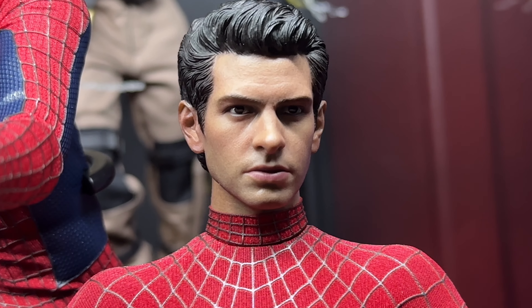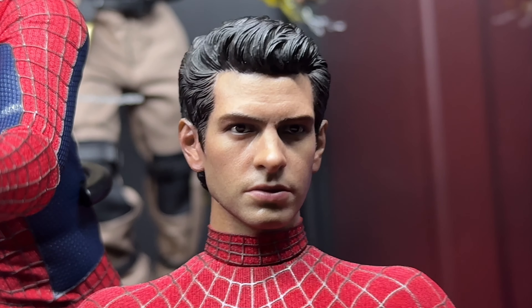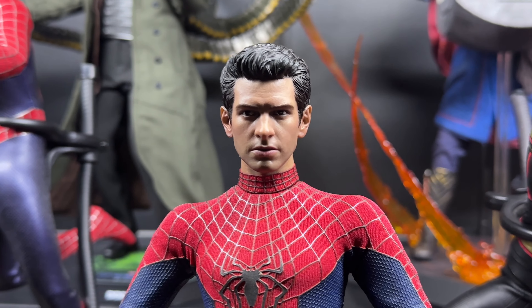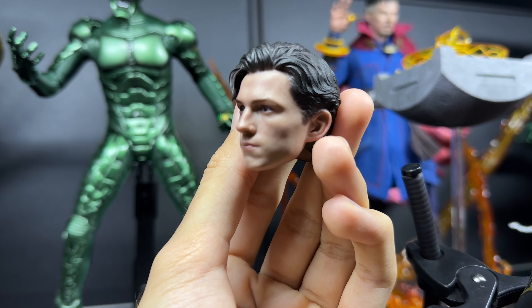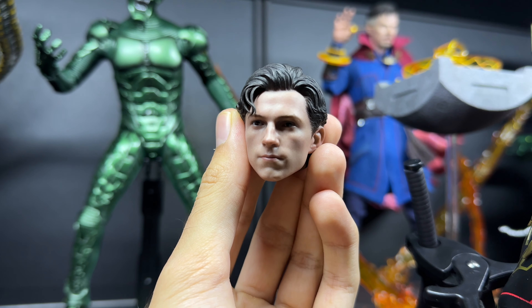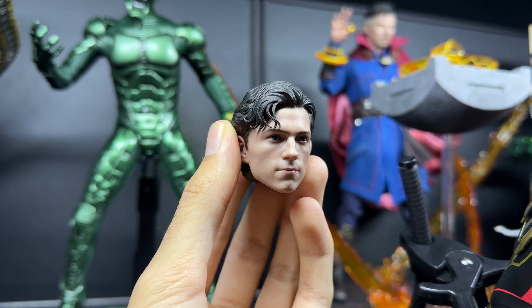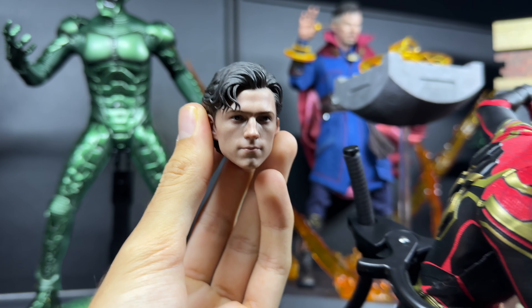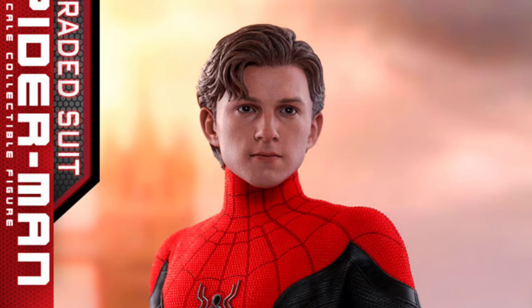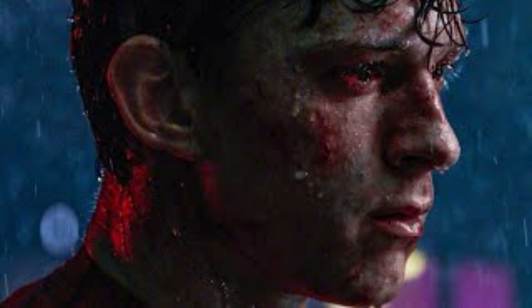Failure number seven: the reuse of the Andrew Garfield and Tom Holland sculpts. A lot of the fails are coming from the main trio. I understand Andrew was a license issue, but you still could have done a better TASM 2 version of the sculpt rather than repurposing the one from ten years ago. Tom Holland has the same issue — the No Way Home integrated suit sculpt is pretty similar to the Far From Home version. Maybe they could have done a battling version with bloodshot eyes from when he fought Goblin. That would have been sick.